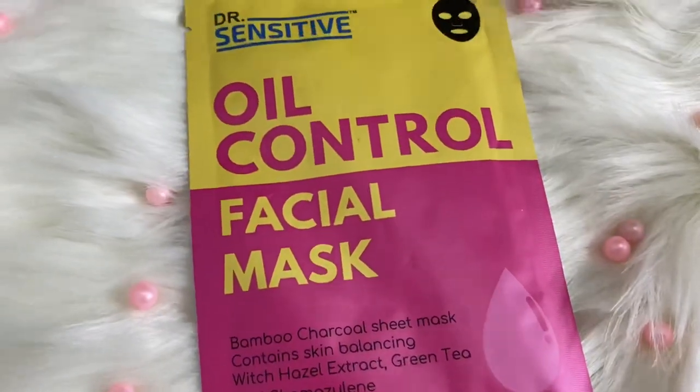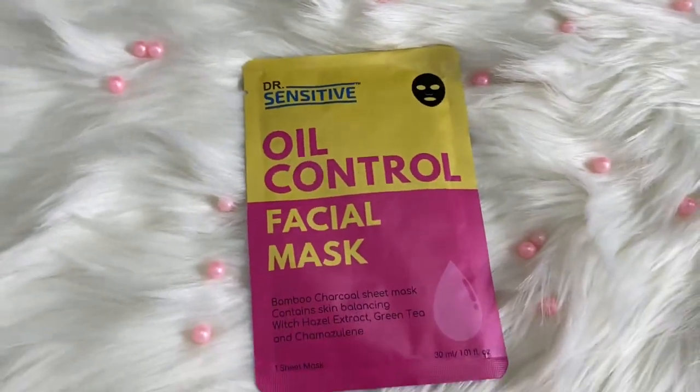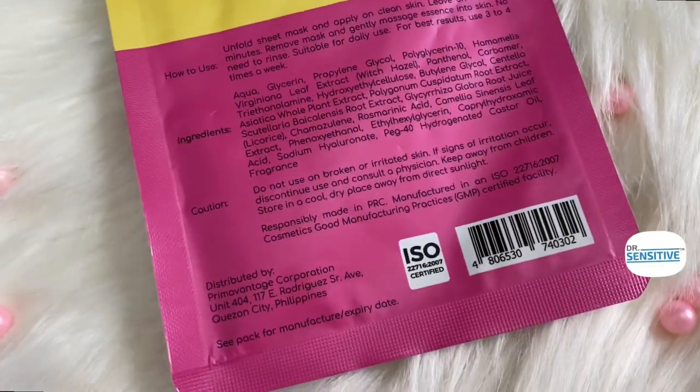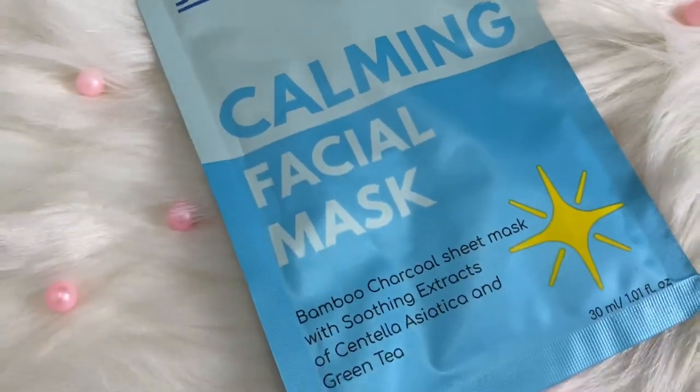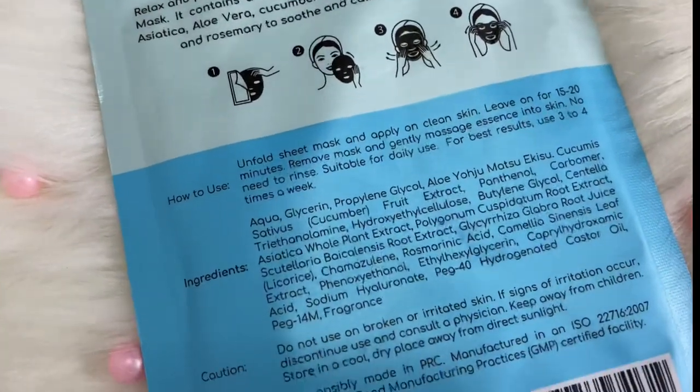Next product, we have facial sheet masks from Dr. Sensitive with different variants. First is the Oil Control Facial Mask — Bamboo Charcoal Sheet Mask containing skin-balancing witch hazel extract, green tea, and chamomile. Each pack has one sheet mask and 30 ml of product. Next is the Calming Facial Mask — Bamboo Charcoal Sheet Mask with soothing extracts of centella asiatica and green tea. Same: one sheet mask and 30 ml.